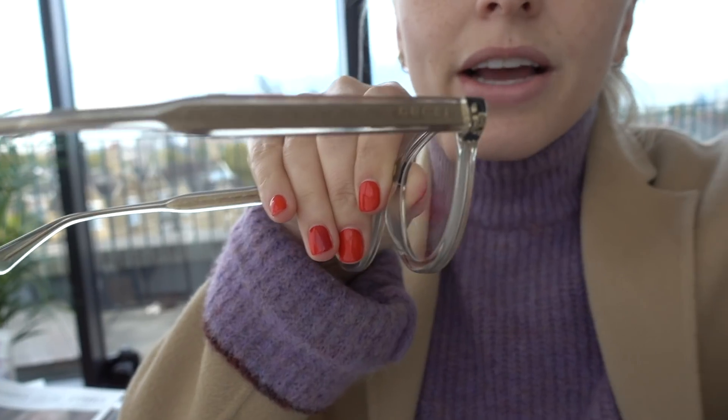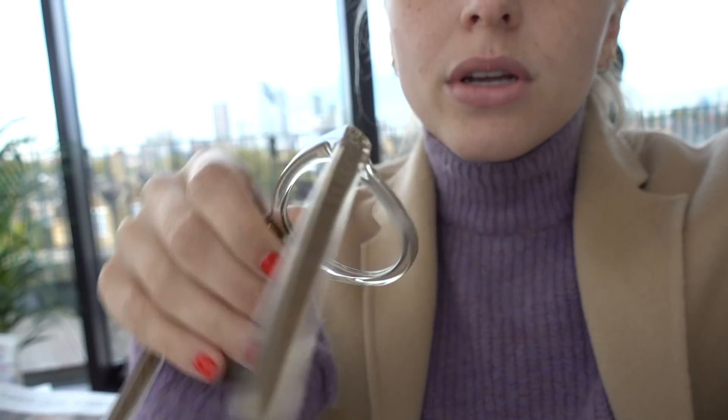Anyway, I just wanted to show you the glasses. They are Gucci — I will try to link to them. I just think they are so beautiful. They're clear. It's a love-hate for sure. I normally wear my big green ones, but I actually think these are super chic and I love them. I think they really go with my hair.